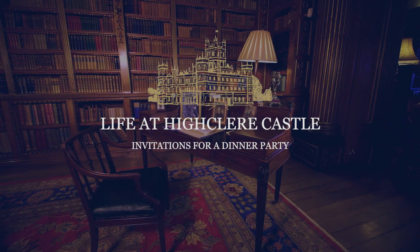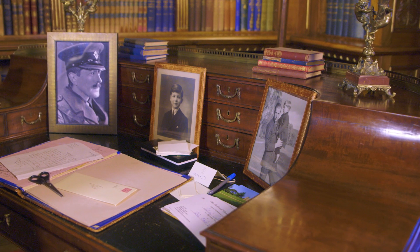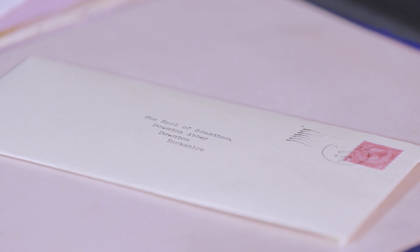I'm sitting here at a rather nice Carlton House desk. It's got lots of drawers, perfect place to write. It was of course also Lord Grantham's desk in Downton Abbey, and guess what? I found a letter for him. Of course I'm not going to open it, I'm going to put it back. And I'm going to get on with what I should be doing, which is the placements and arrangements for the people who are going to come and stay with us for the weekend.